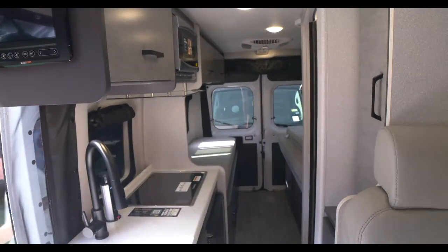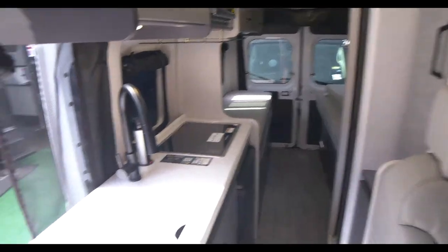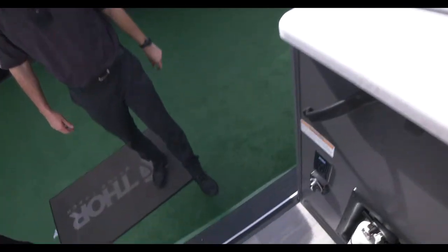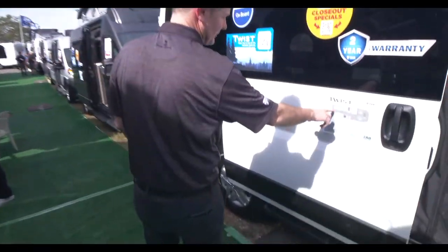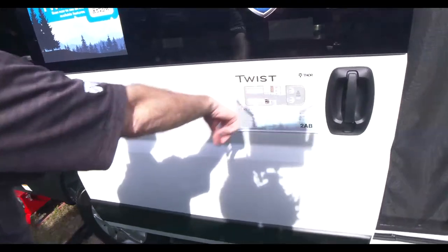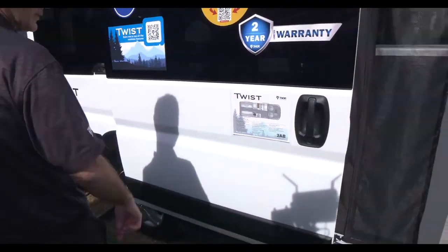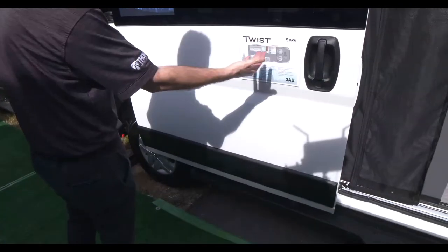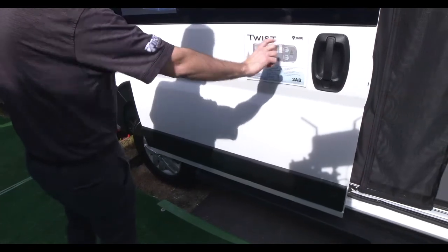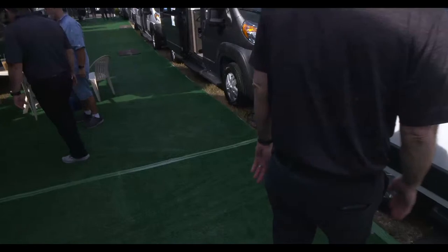On that hitch, maybe you've got an e-bike you want to load up — whatever you need. This is the 2AB with heated remote mirrors that retract in. The bed is 72 by 66 inches, and you have 190 watts of solar on board. When you come out to the show, we have all three floor plans here so you can walk through, touch the materials, and take pictures to scroll back through later.